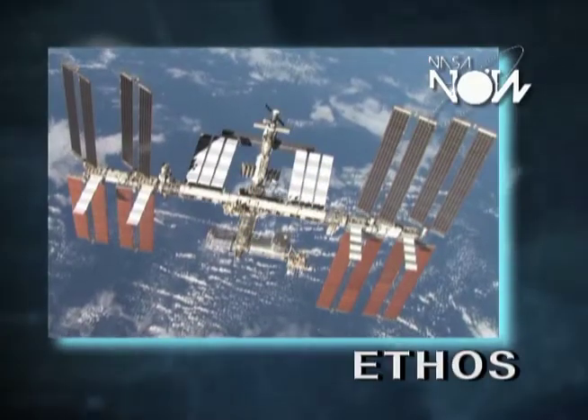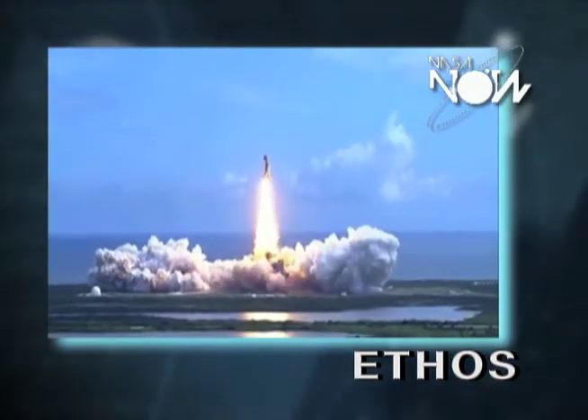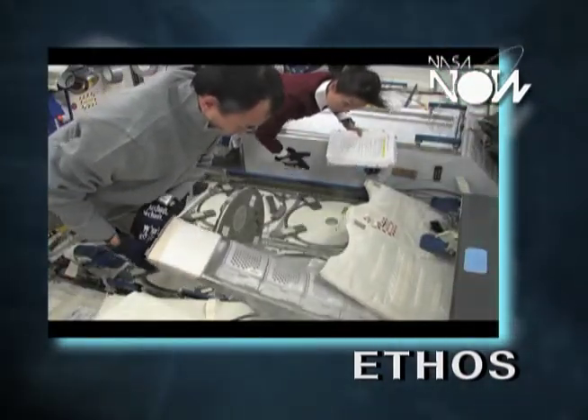Critical life support systems onboard the International Space Station. It's very expensive to launch oxygen to the space station — every time you launch a vehicle into space, it costs millions of dollars. So if we can make it on the space station, it's a lot cheaper and a lot easier.